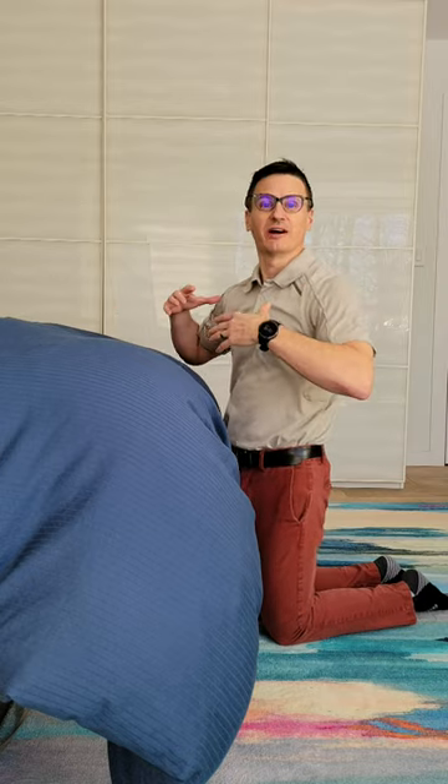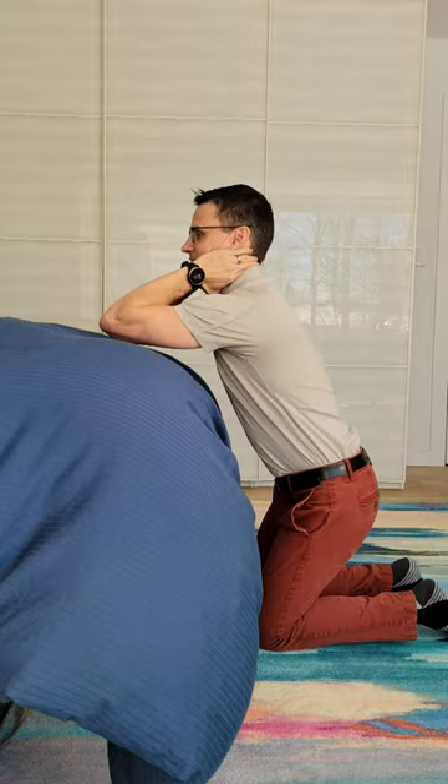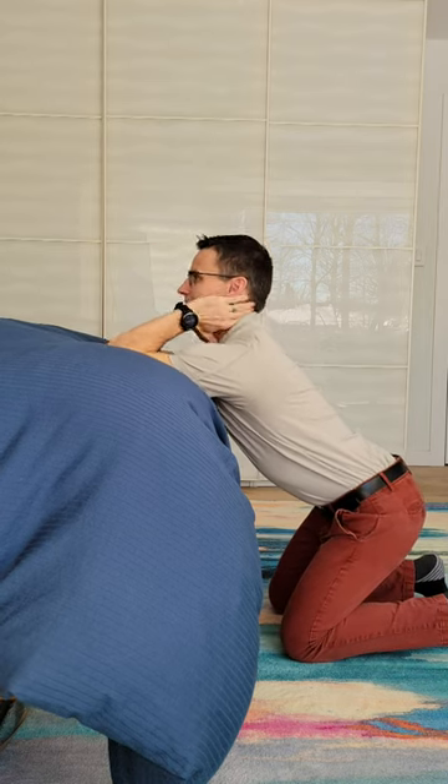Get on your knees in front of your bed, find the back of a couch, maybe a countertop. Take your hands — the meaty part — slide on the side of your neck, and sit down as you pull up.